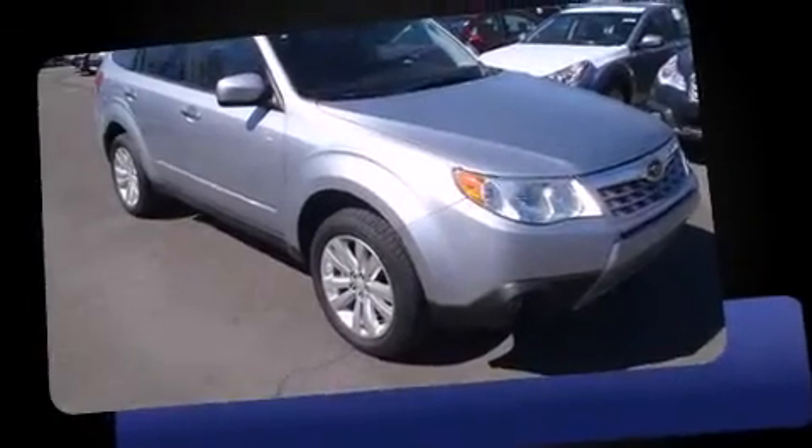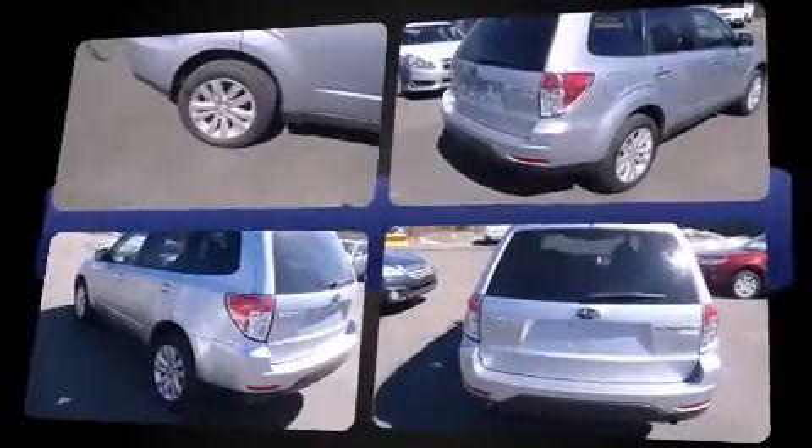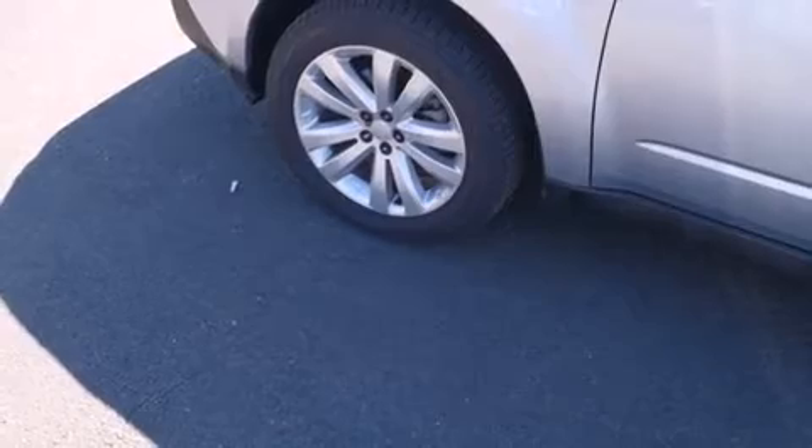Climb inside the 2013 Subaru Forester. With less than 10,000 miles on the odometer, this four-door sport utility vehicle prioritizes comfort, safety, and convenience. Smooth gear shifts are achieved thanks to the efficient four-cylinder engine. And for added security, Dynamic Stability Control supplements the drivetrain.